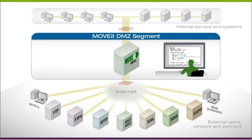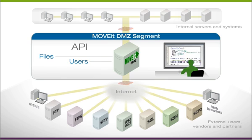An API provides enterprise applications and developers with programmatic access to MoveIt DMZ files, users, logs, and services.